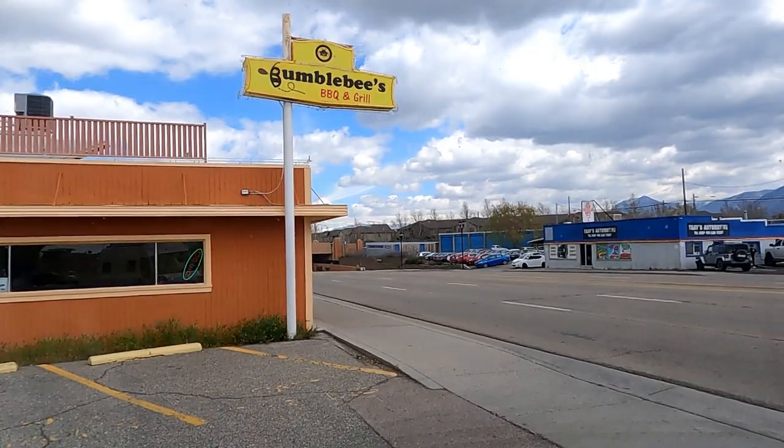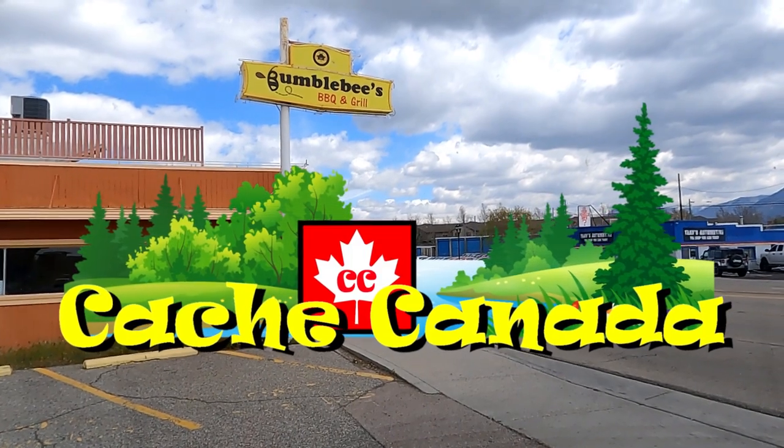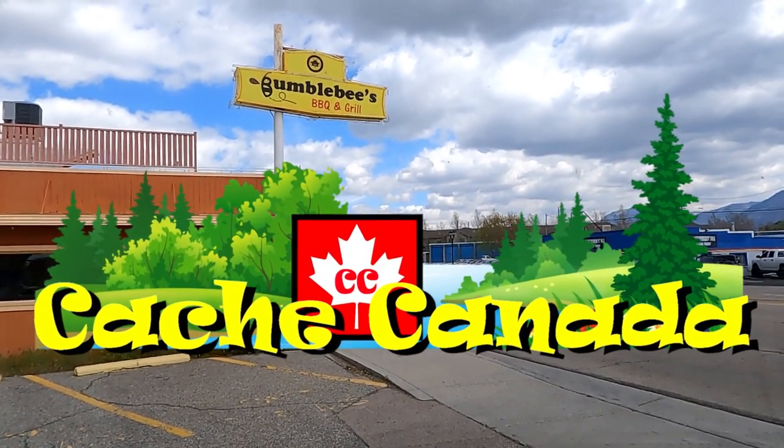It doesn't look like much — Bumblebee's Barbecue and Grill — but according to my calculations and what I see, that's where we need to be for our next webcam geocache. Come stand with us, we're gonna wait for a photo. Now we can stop at Bumblebee's for lunch.